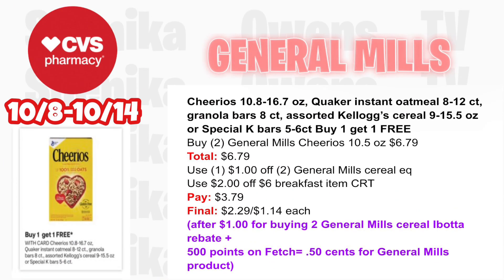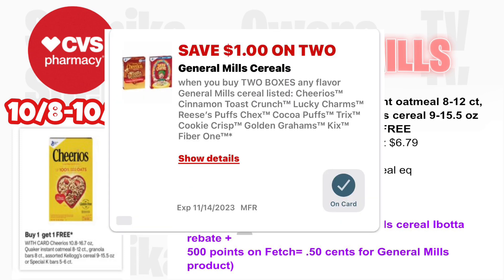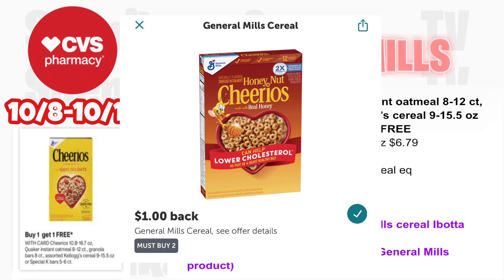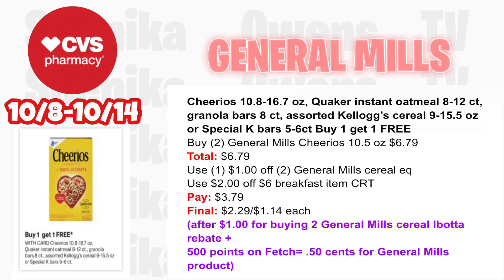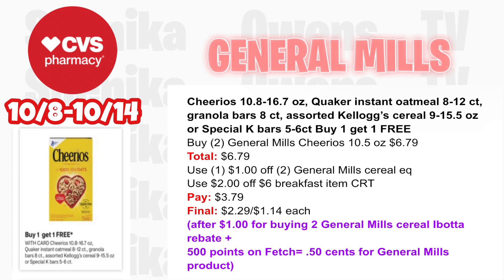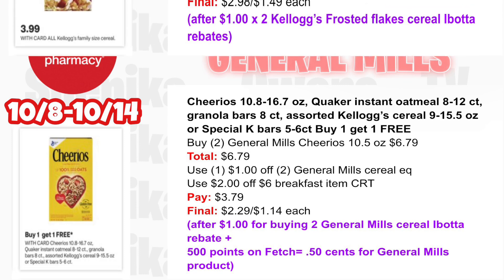We have an assortment of options for the buy one get one free — we're going to focus on General Mills Cheerios. Pick up two General Mills Cheerios at $6.79 each, both totaling $6.79. We have a $1 off two General Mills cereal digital coupon. If you have a $2 off six breakfast item CRT, use it — you'll pay $3.79, then submit to Ibotta for $1 for buying two General Mills cereal, and submit to Fetch for 500 points (50 cents), making the final cost for both $2.29 or $1.14 each.